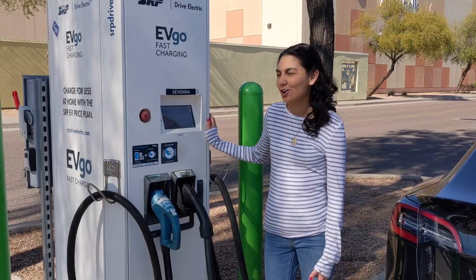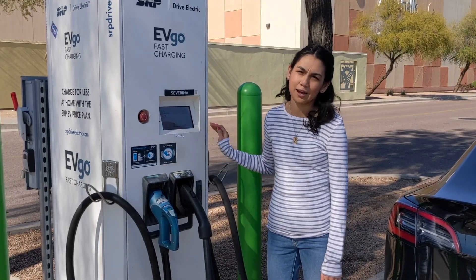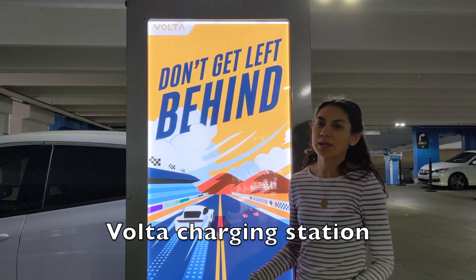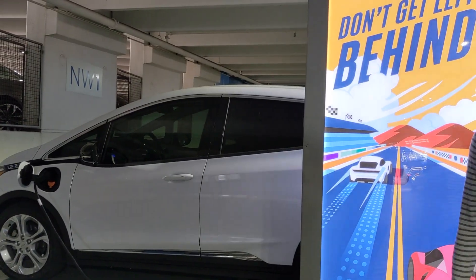Here's another option for charging — these are the EVgo fast charging chargers and they also have CHAdeMO and CCS adapters. This is a Volta charging station and they're free because they display ads on them — that's how they get paid. Right now there's a Chevy Bolt charging on it.